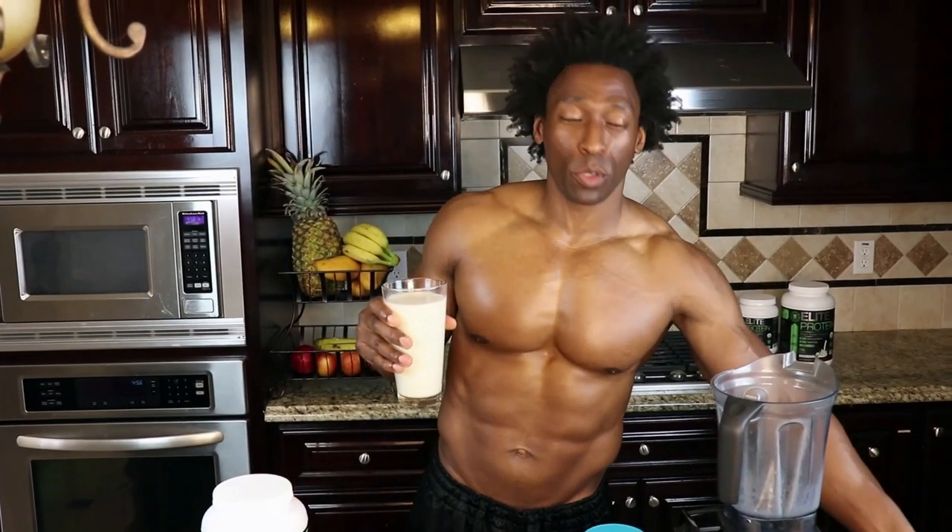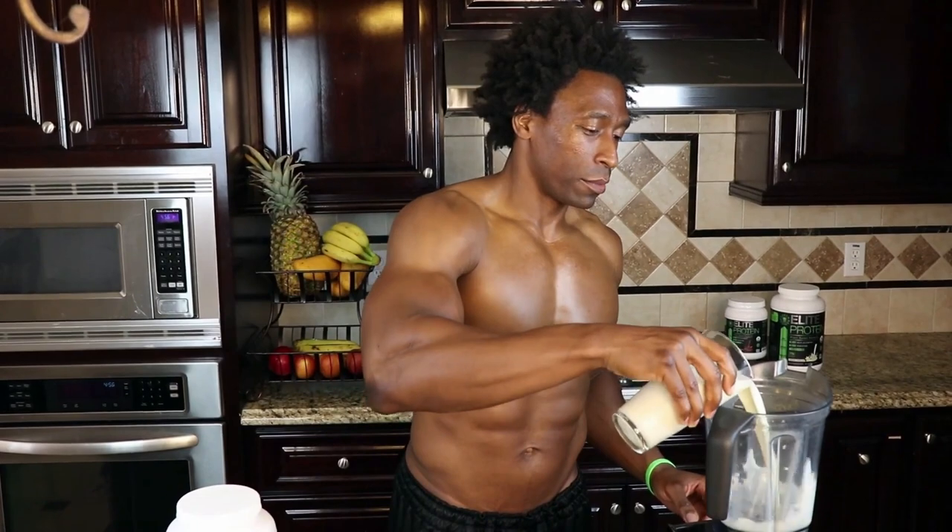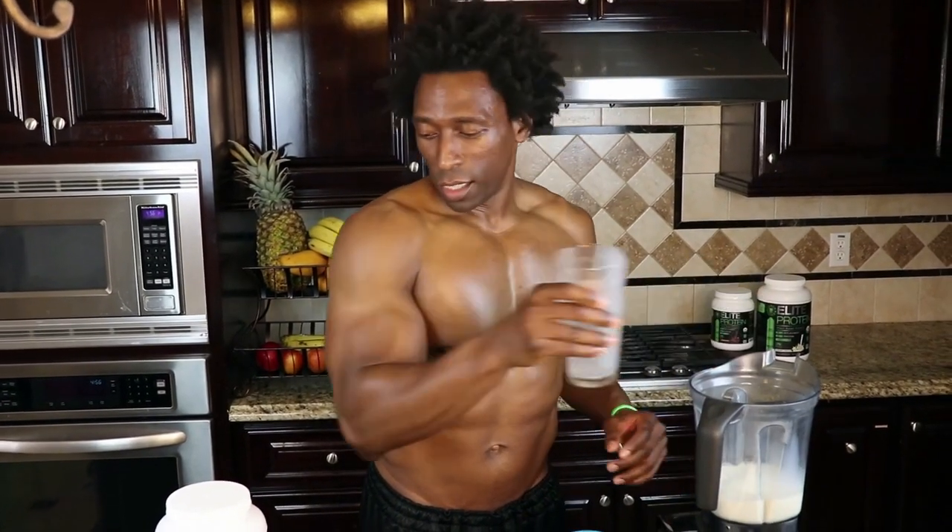Check out the ingredients we have here. We have some almond milk. We like almond milk because it is dairy-free, no lactose. We're going to go with two cups of almond milk.